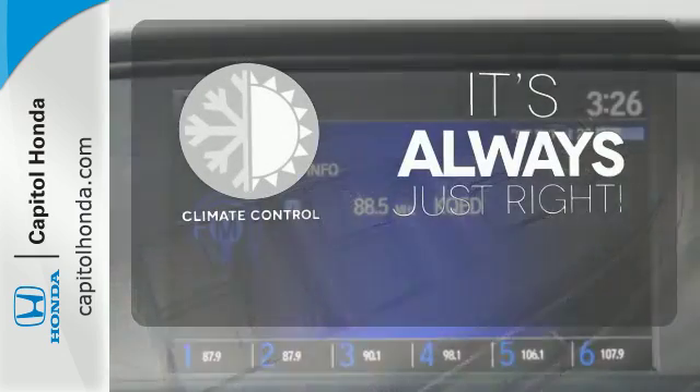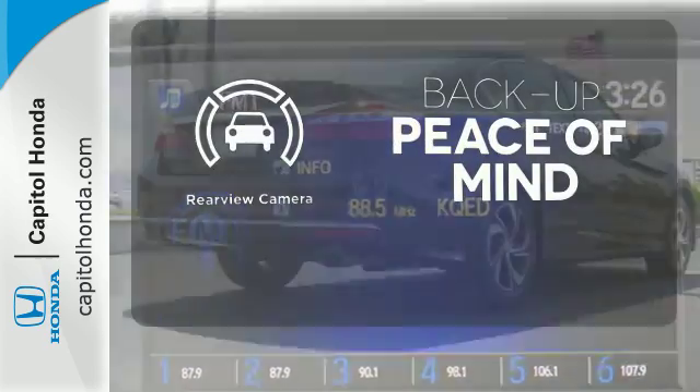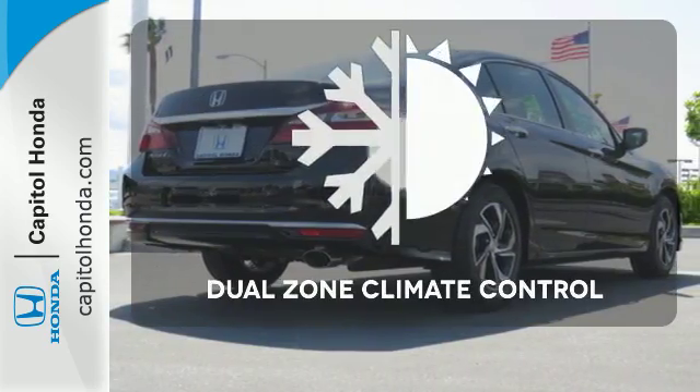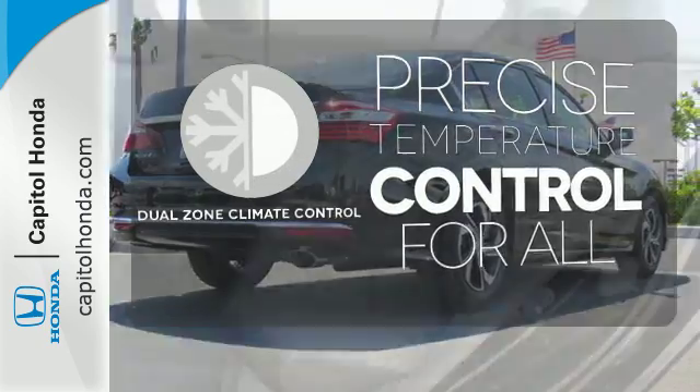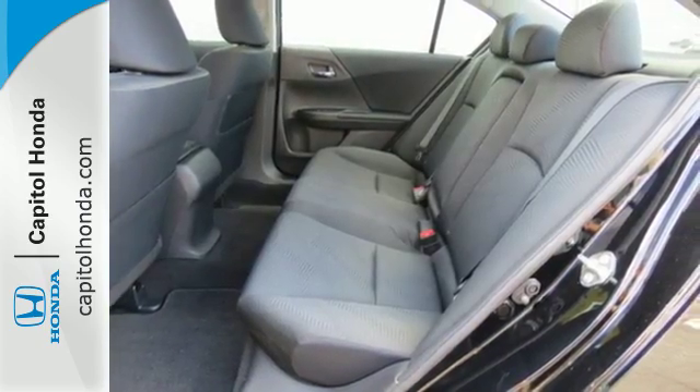Set it and forget it with the climate control. Hindsight is 20-20 with a backup camera. No one will complain about the temperature with the dual-zone climate control. Exceptional, reliable, with luxurious looks.